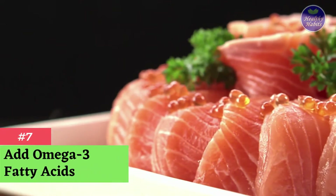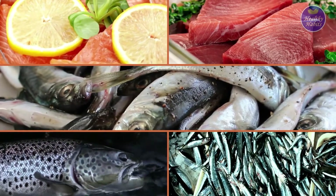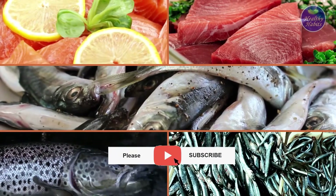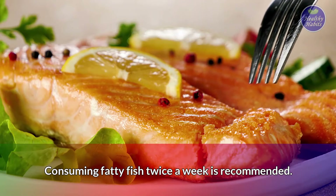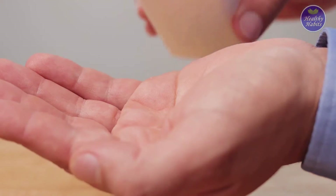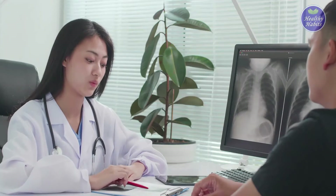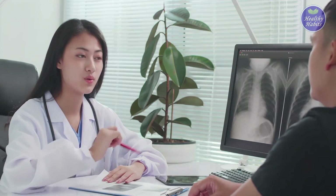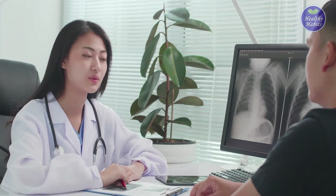Number 7: Add omega-3 fatty acids. Fatty fish such as salmon, tuna, herring, mackerel, lake trout, and sardines are brimming with omega-3 fatty acids. Consuming fatty fish twice a week is recommended. If you don't like fish, you can take fish oil supplements. However, be sure to consult your doctor because too much omega-3 can interfere with your blood's ability to clot.